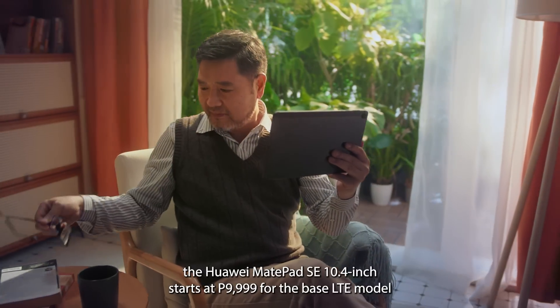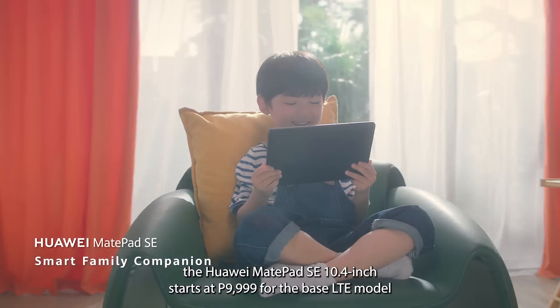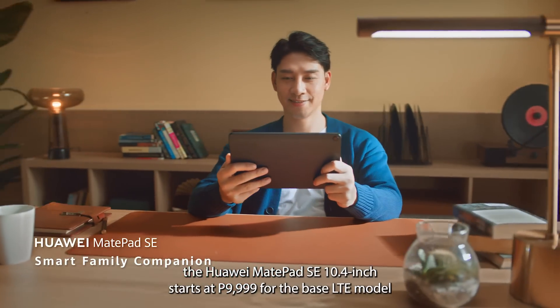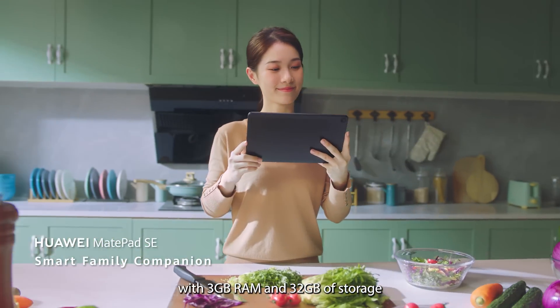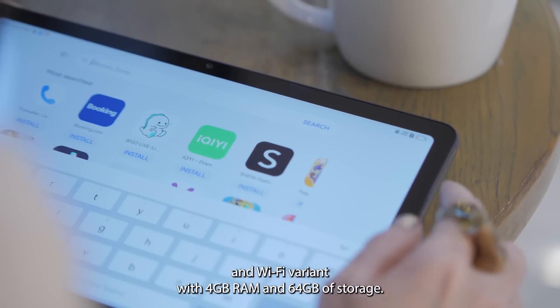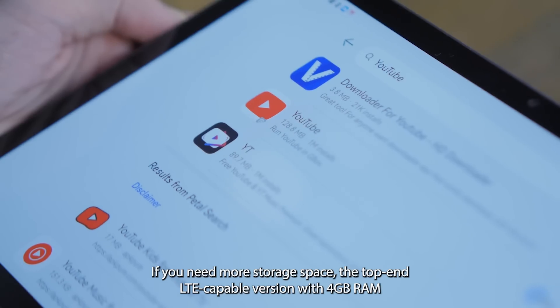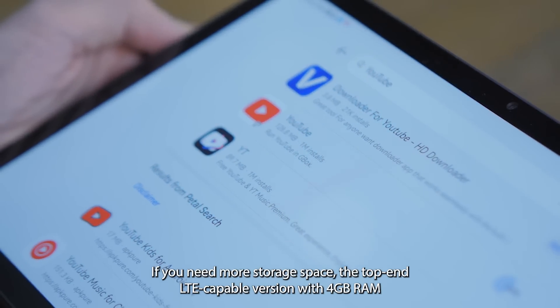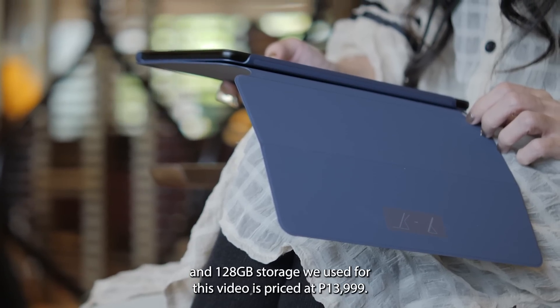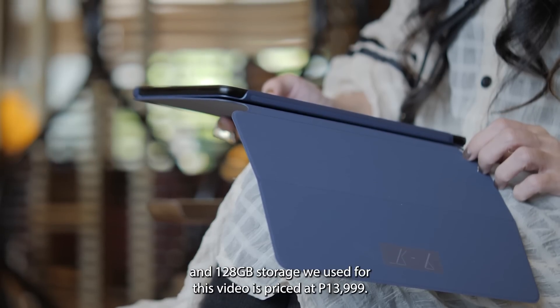In the Philippines, the Huawei MatePad SE 10.4-inch starts at ₱9,999 for the base LTE model with 3GB of RAM and 32GB of storage, and the Wi-Fi variant with 4GB RAM and 64GB of storage. If you need more storage space, the top-end LTE-capable version with 4GB RAM and 128GB of storage is priced at ₱13,999.